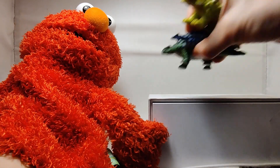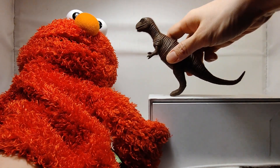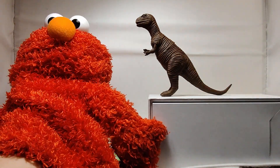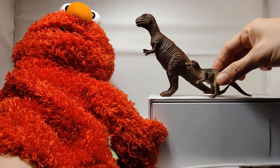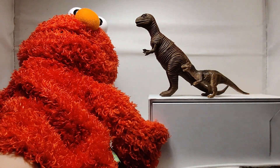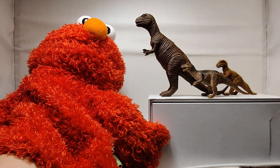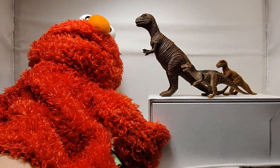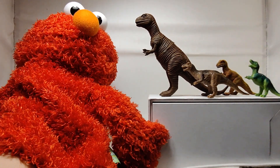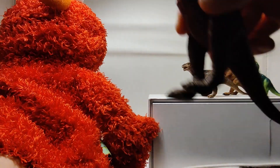And the third one will be one of my favorites — Tyrannosaurus. We also call it T-Rex. I have one, two, and three... yeah, and there's another one too.